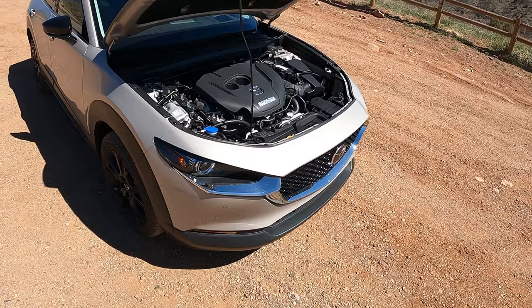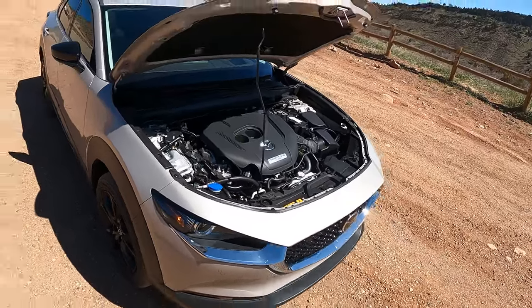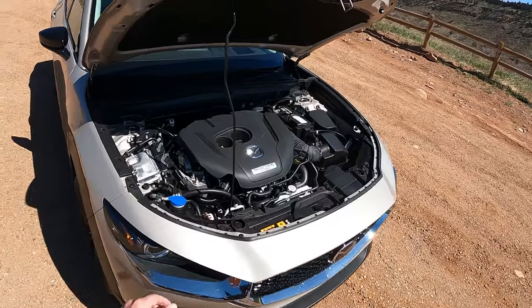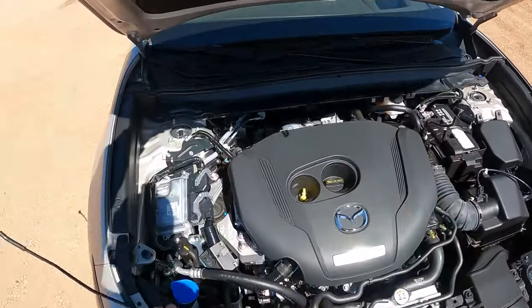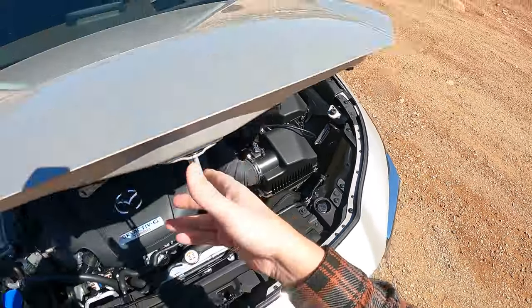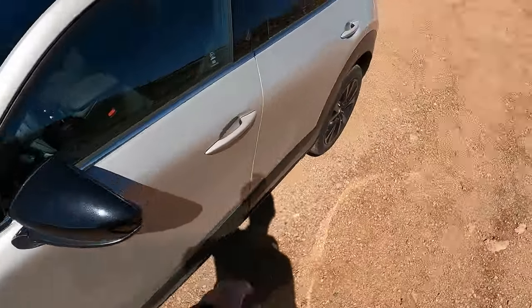Fuel economy comes in at about 22 city, 30 highway — so not bad at all. It also comes with all-wheel drive. You do have a six-speed automatic with the possibility to shift manually with the paddles if you want to. Let's jump inside and take this for a drive.